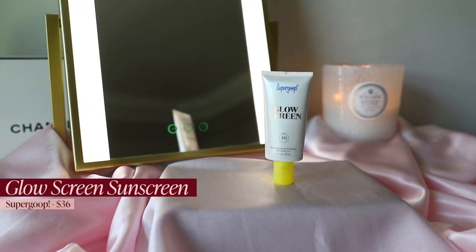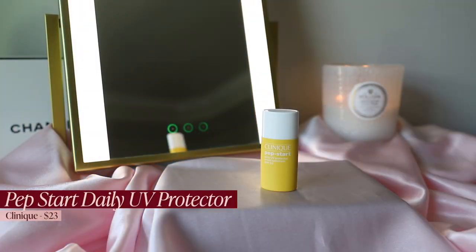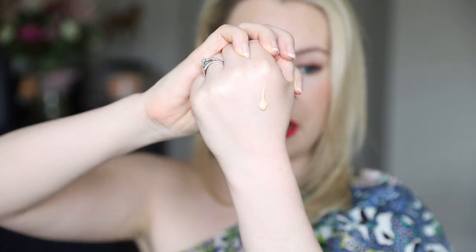On days I want more glow without a glowy primer, I go with the Supergoop Glow Screen, SPF 40. It plays well under foundation and has a nice little glow. There is a slight tint, so if you have deeper skin I'm not sure how well it would work. Last but not least, the Clinique Pep-Start SPF 50 — I use this when I want a tinted sunscreen. It looks beautiful alone or under makeup and actually blurs my skin a bit, which I appreciate.